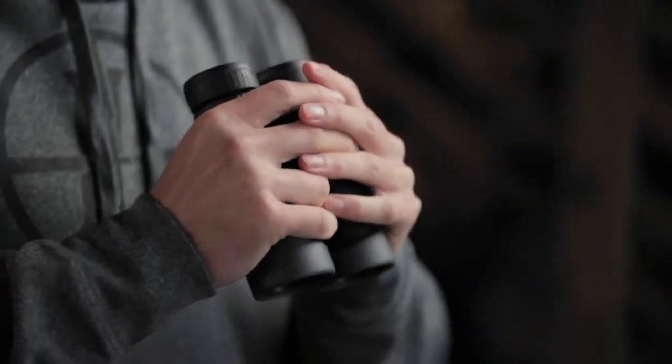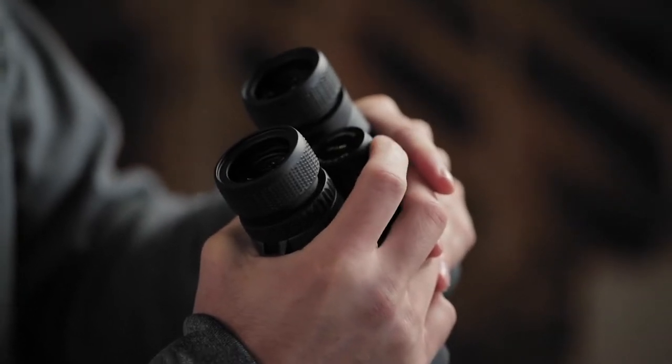They come with a premium case, a strap, lens covers, quarter-twenty threaded tripod adapter, and we don't stop there. Like all Leupold binoculars, the BX2 Alpines are fog-proof, waterproof, and guaranteed for life. If they don't perform as promised, we'll repair or replace them for free, whether you're the original owner or not. And with multiple magnifications to choose from, there's a set for any situation. Want more info on the BX2 Alpines? Head over to Leupold.com.